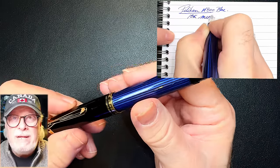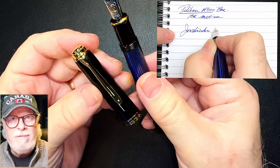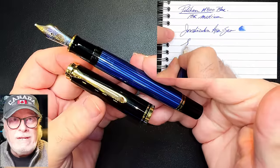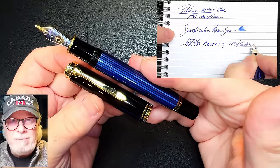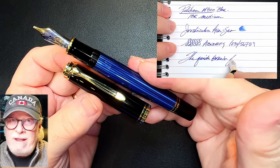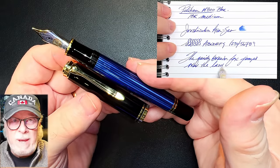So when people ask what I think is the finest fountain pen in the world, regardless of price, I never hesitate to say my Pelikan M800. It is my only Pelikan fountain pen, and even though I've tried others — like the M200, the M600, and even an M1000 — I doubt any fountain pen, Pelikan or not, will supplant this one as the finest pen I own.